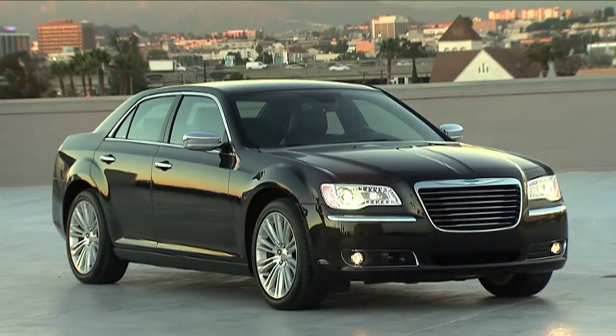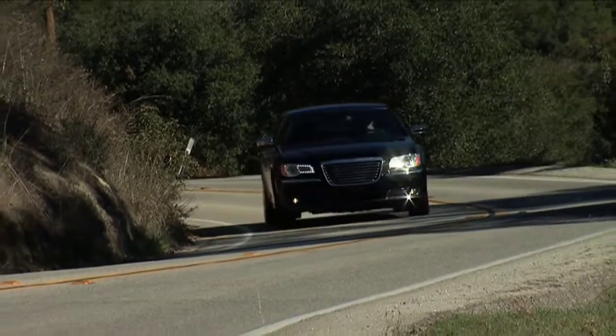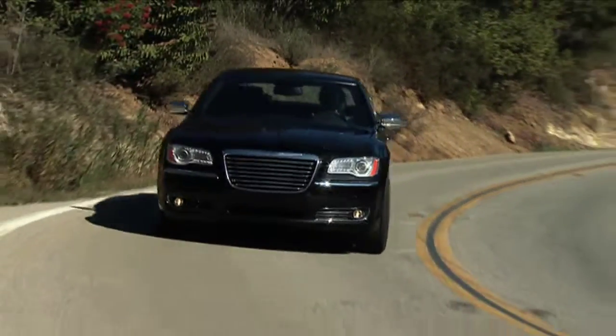With head-turning new looks, a potent choice in engines, and many upscale features, the 2011 Chrysler 300 is making its best case yet for the true American luxury sedan.